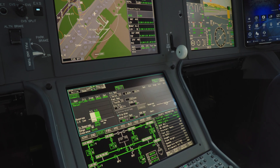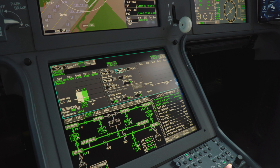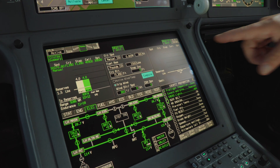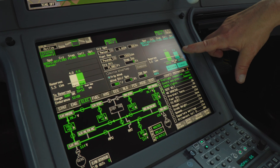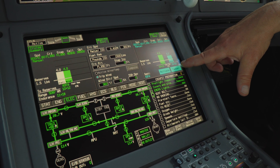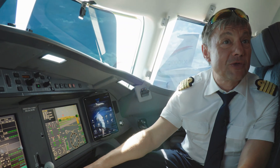A very useful feature in the cruise tab is the 'what if' function. What if, for example, on a very long trip I accelerate to Mach 0.83? I press the compute key and get all the computations. Accelerating to Mach 0.83 will cost 700 pounds of fuel but save 20 minutes of flight time. Now I have all the elements to decide. In this case, I choose not to accelerate because I want to spare fuel on this trip.